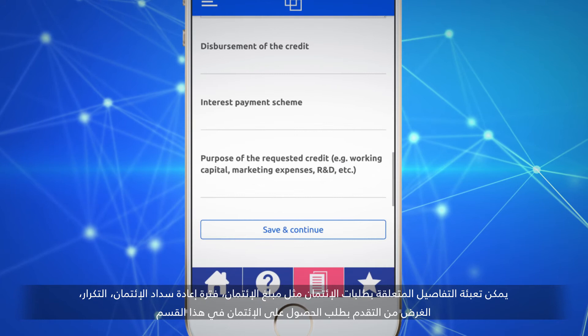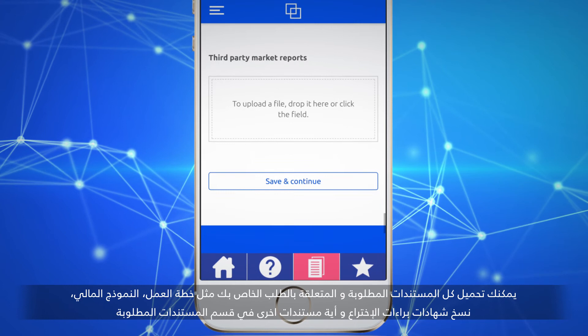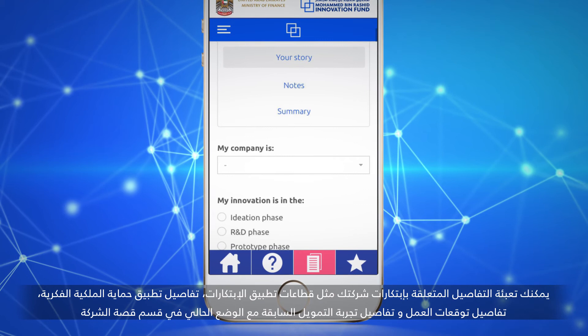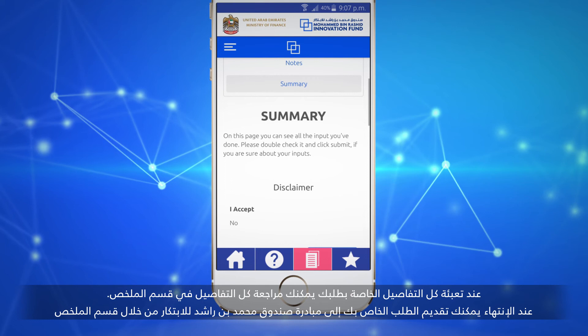You can upload all application required documents like business plan, financial model, patent copies, and other relevant documents in the Documents Required section. In the Company Story section, you can fill in company innovation details like innovation application sectors, IP protection, application details, job forecasting details, and past funding experience with actual status.